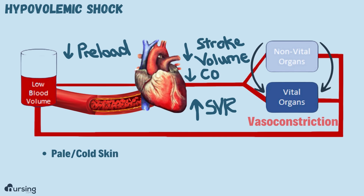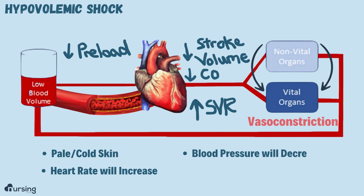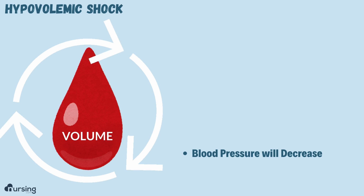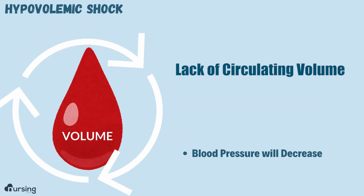Heart rate is our other compensatory mechanism — the heart rate is going to increase to try to compensate for cardiac output. The problem is, after a while, the body can only compensate for so long. Eventually we're really going to start seeing blood pressure decrease as those compensatory mechanisms fail, because ultimately there's just not enough circulating volume to serve the whole system.